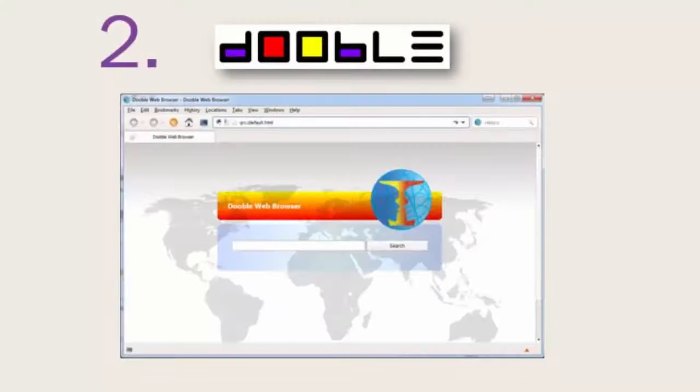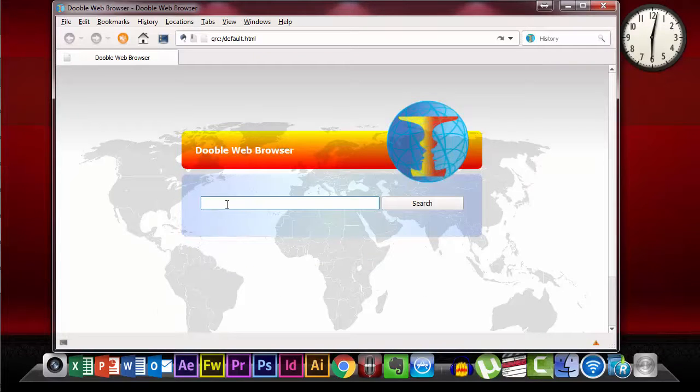The second browser is Doobl. It's a Chromium-based multiplatform browser. The interesting feature of Doobl is that the user content is encrypted using various ciphers. It's much faster than Tor.